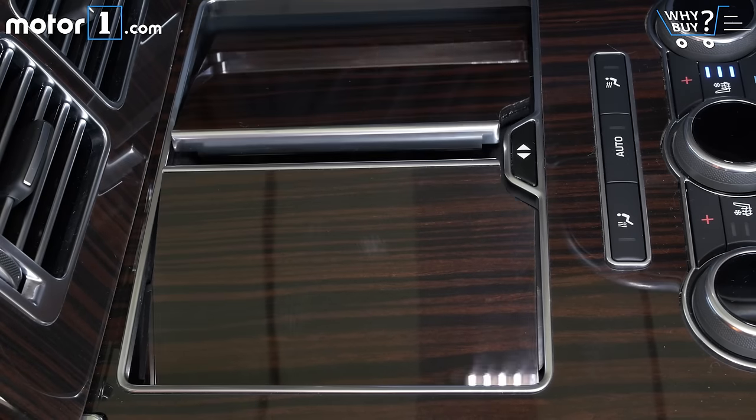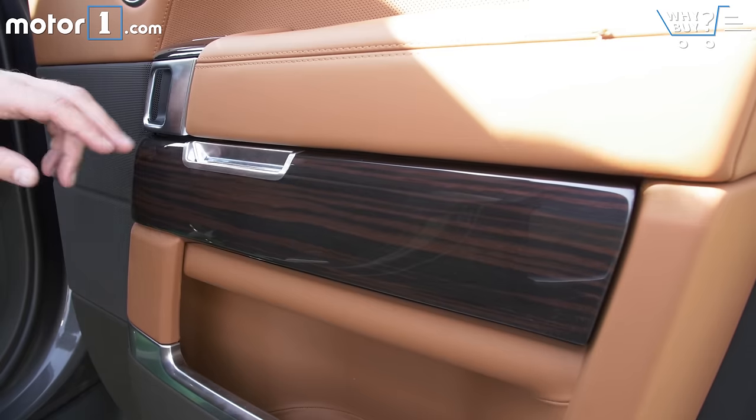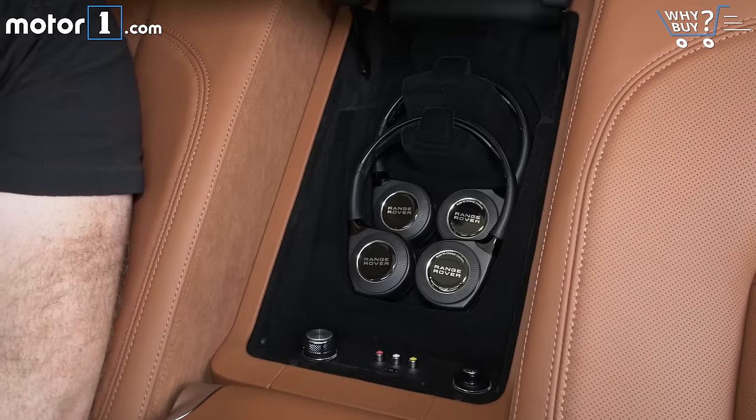The interior of the Autobiography spec vehicle is decadent right down to the storage. There's a place to chill your bubbly and its corresponding crystal, a cubby for couture sunglasses, and a power-covered home for the branded headphones.